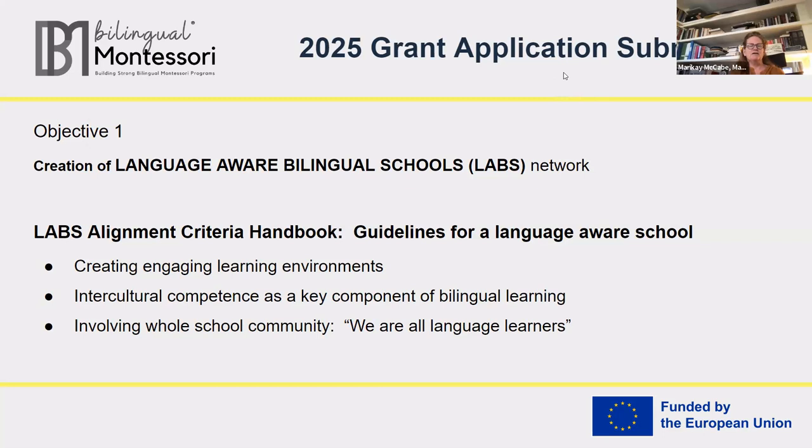The first objective is to create a network of what we're calling Language Aware Bilingual Schools, or the acronym LABS. We will create a LABS alignment criteria handbook — essentially the guidelines and standards for what is necessary to be considered part of this network — focusing on learning environments, intercultural competence, and making sure that we always involve everyone in our community. The message that we're all learning languages, we think, is fundamental.